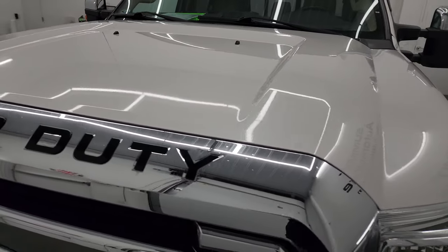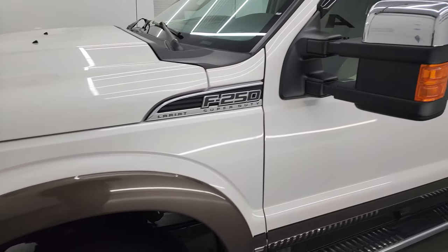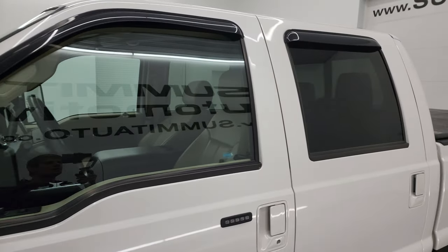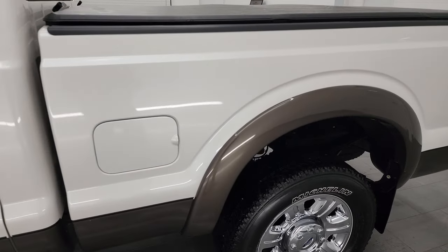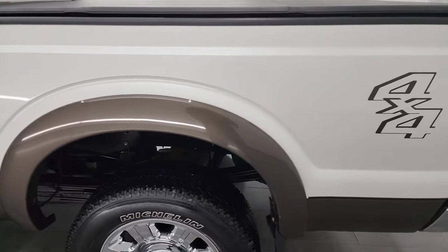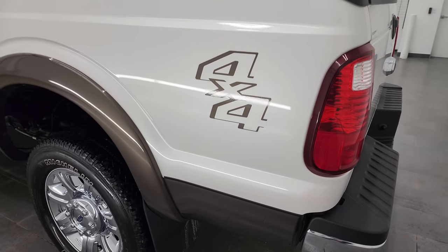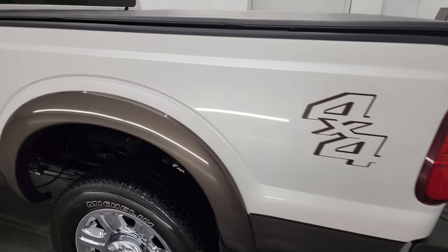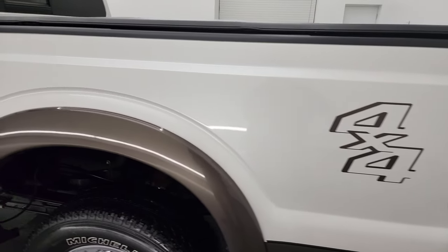I'm going to go all the way around in this video — inside, underneath — start it up and take a look under the hood to give you the most accurate representation possible. White platinum tri-coat over caribou brown is the color scheme, and I shoot all my videos in 4K, so if you have HD capabilities turn them on now — it's your best way to check out the quality, condition, options, and cleanliness of the vehicle before seeing it in person.